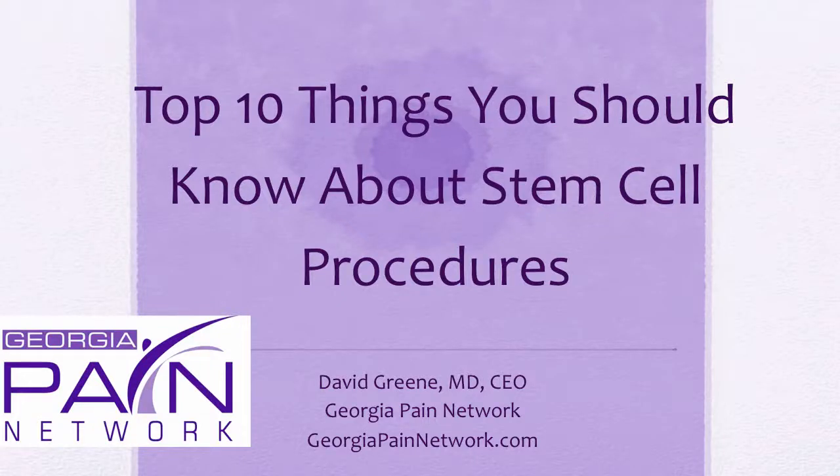Hello, this is Dr. David Green, CEO of the Georgia Pain Network. Today's topic is the top 10 things you should know about stem cell procedures.